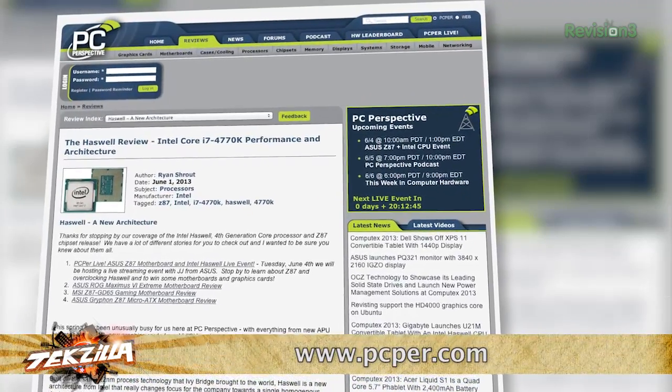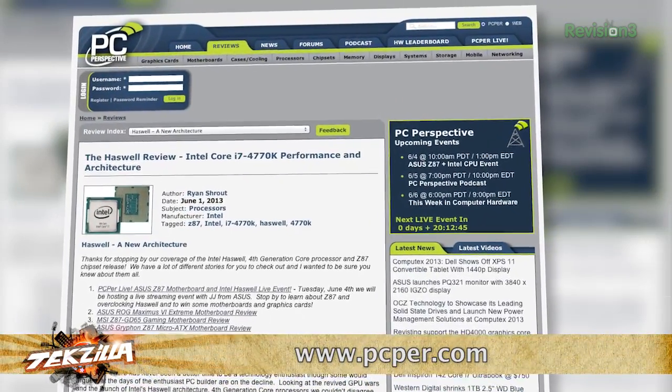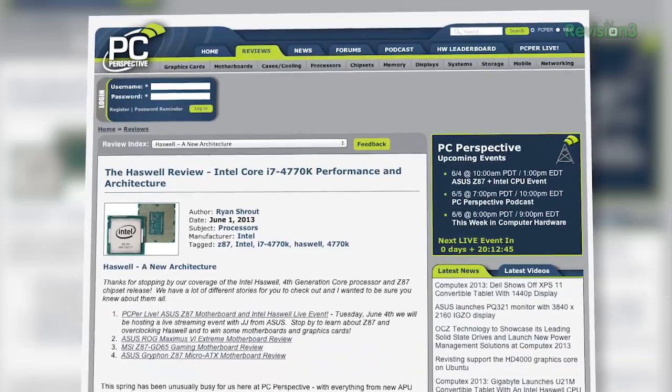Ladies and gentlemen, Ryan Shrout — PCPer.com is the website to watch for more news. In fact, a bunch of Computex news is coming up on PCPer.com. Ryan, thank you so much. More TechZilla coming right up.